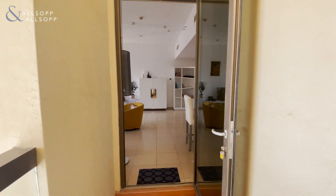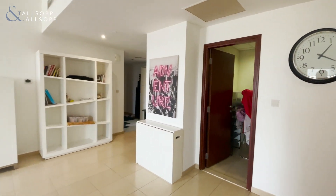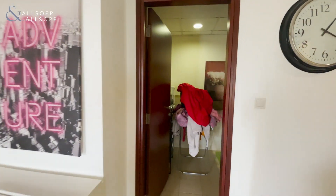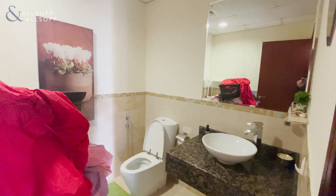Coming back in to the living room, you have a powder room slash some storage in here. Again, good size for a powder room.